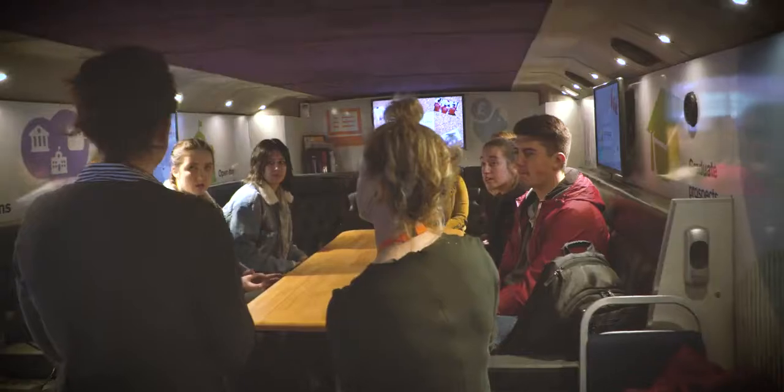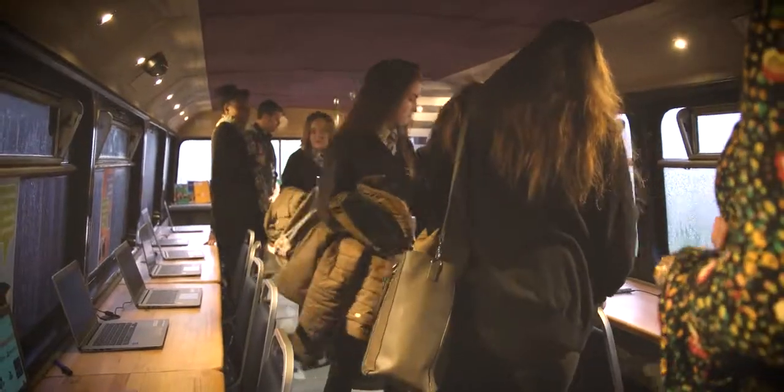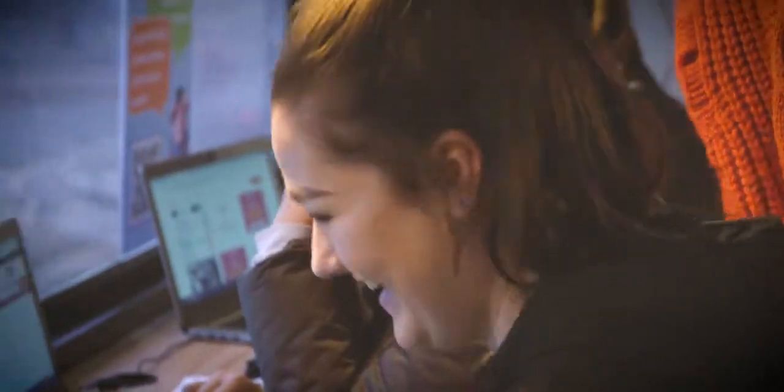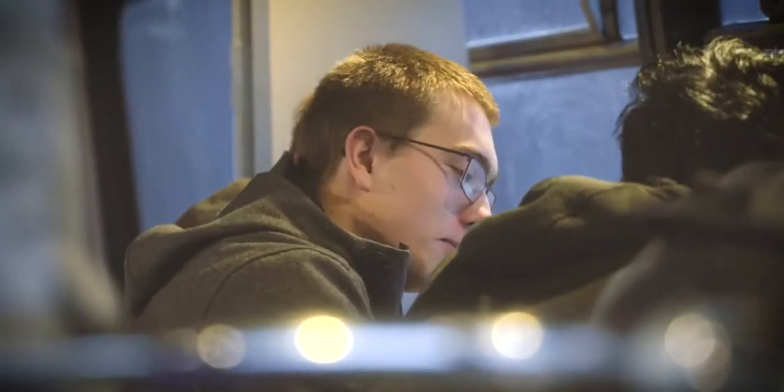A typical day on the bus usually involves getting the students to go upstairs and downstairs, so we split them half and half. Downstairs is more of a presentation area where they'll be given short presentations on student finance or a couple of other key themes to do with higher education. Upstairs is more of a workshop-type activity, with laptops where they can do things like UCAS course search or search websites such as Prospects.